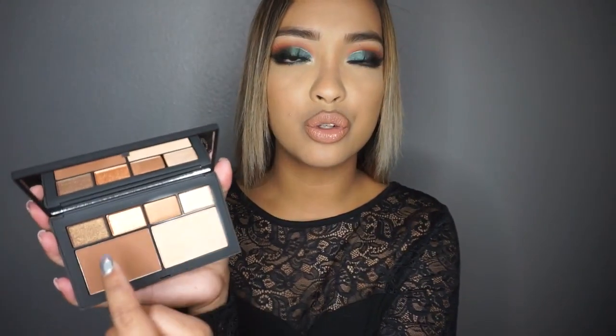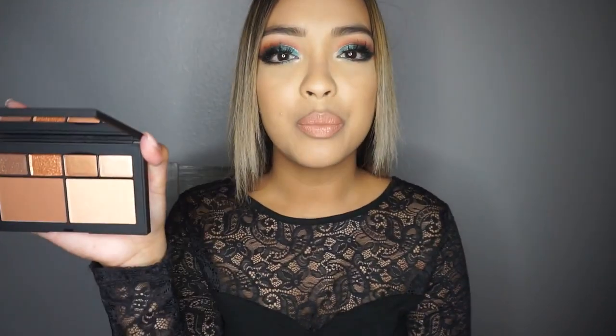Kathleen Lights recommended this palette. It's from NARS and I'm living for this packaging. This is the NARS Atomic Blonde Eye and Cheek Palette. You get a highlight, a bronzer, and your neutrals, which is really cool. If you guys want me to do a tutorial on this palette, let me know — I would love to do that.